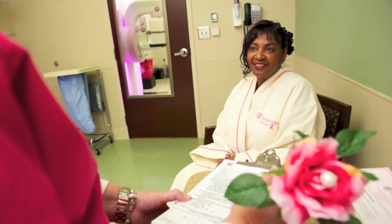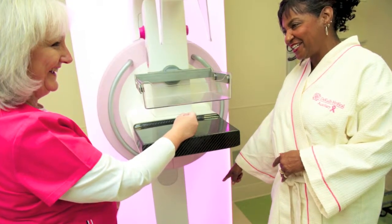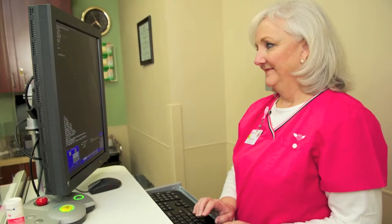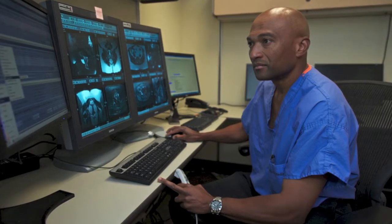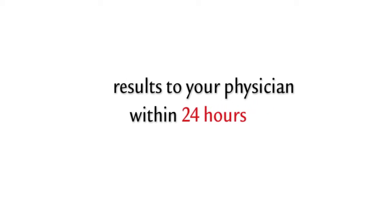The mammography technologist will review your medical history with you, show you where to stand, and exactly what to do. She'll record two views of each breast, verify the quality of the reading, and forward it instantly to our on-site team of radiologists for review. We'll then forward your mammogram results back to your referring physician within 24 hours.